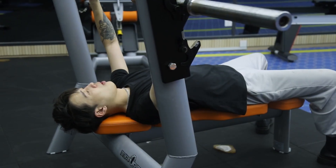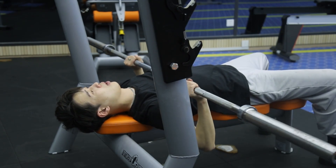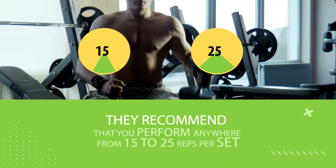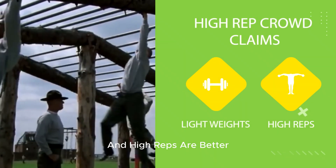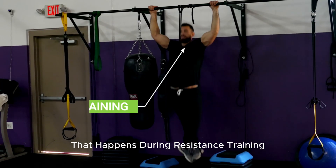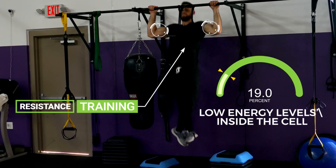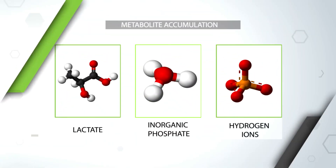So let's see why some lifters claim that you should train with lightweights to maximize muscle growth, and why they recommend performing anywhere from 15 up to 25 reps per set. The high-rep crowd claims that lightweights and high reps are better because they create a lot of metabolic stress — a physiological process that happens during resistance training as a response to low energy levels inside the cell, leading to metabolite accumulation such as lactate, inorganic phosphate, and hydrogen ions.